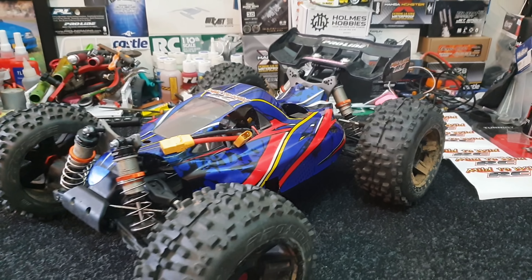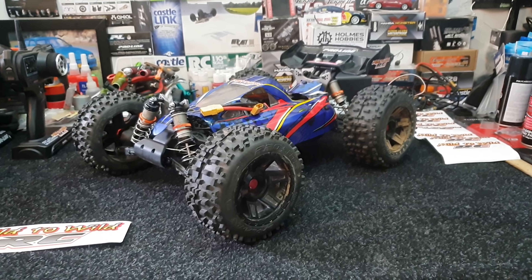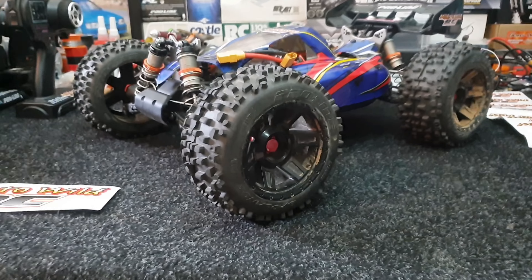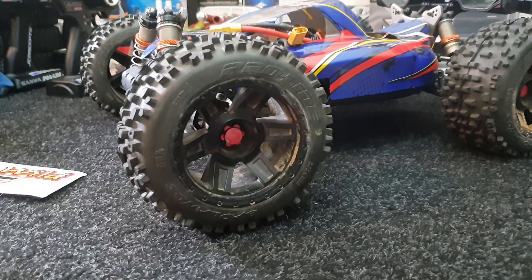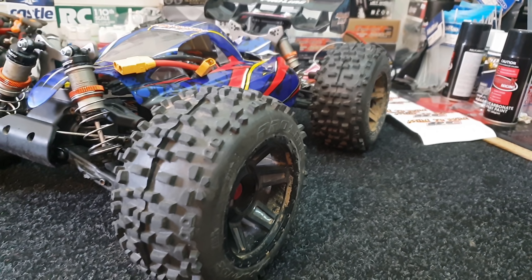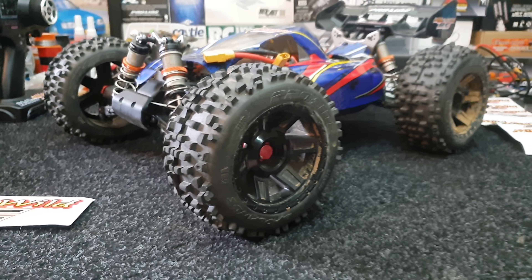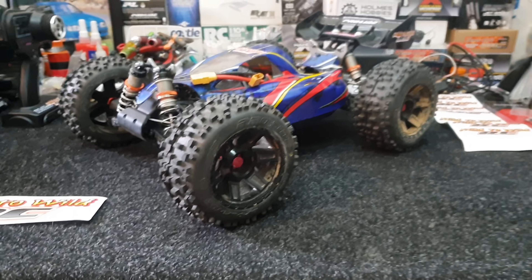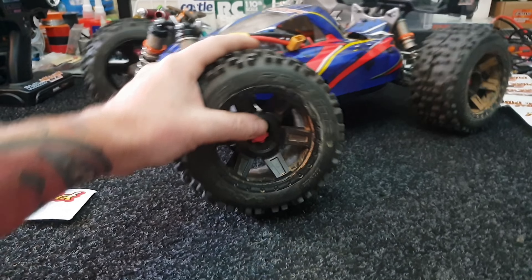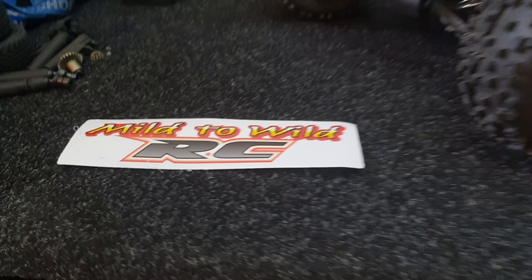Well, it was a buggy — I don't think you'd call it a buggy anymore. The biggest change we've done are the Proline 3.8 Badlands all around. I was rocking the MX 2.8 Badlands on her buggy but we decided to go bigger and badder and more beefcake.